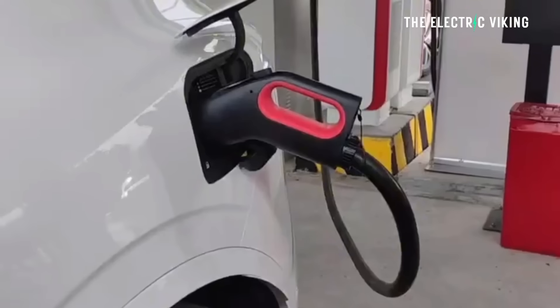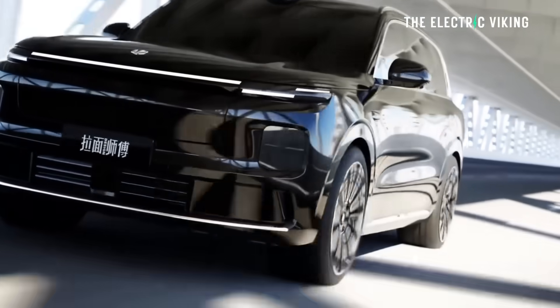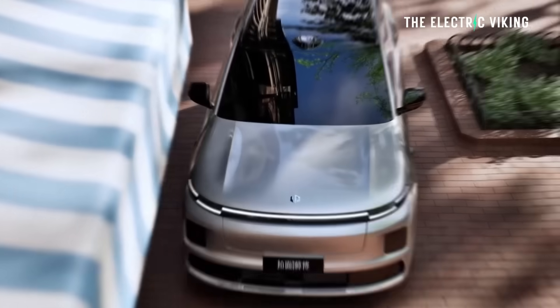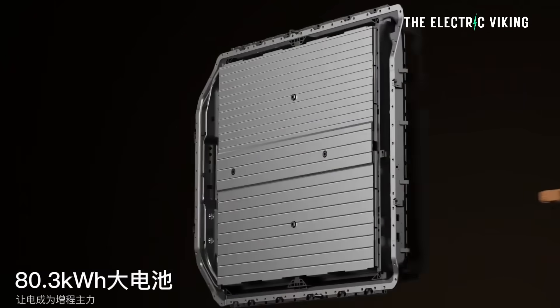XPeng also has five new EREVs coming — five new models — and they're all going to have similar ranges of about 400 kilometers and about 350-kilowatt charging speed. But the D19 has the biggest battery pack in a hybrid we've ever seen. The 80-kilowatt-hour battery gives it up to 500 kilometers of EV-only range.